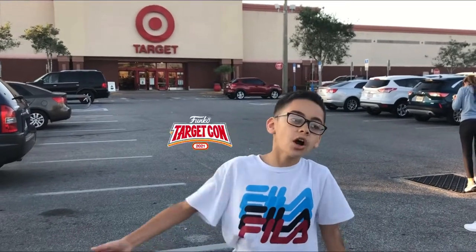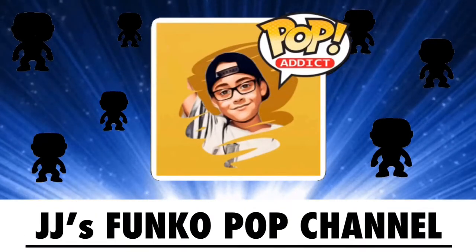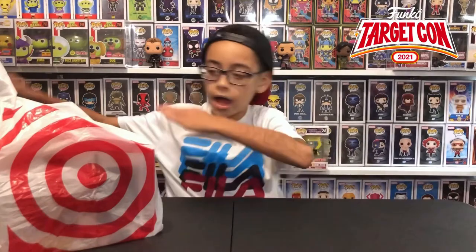Guess what time it is? It's TOGICON 2021! Hi guys, this was a special TOGICON pop hunt. I hope everyone got what they wanted. Let's get into this bag.